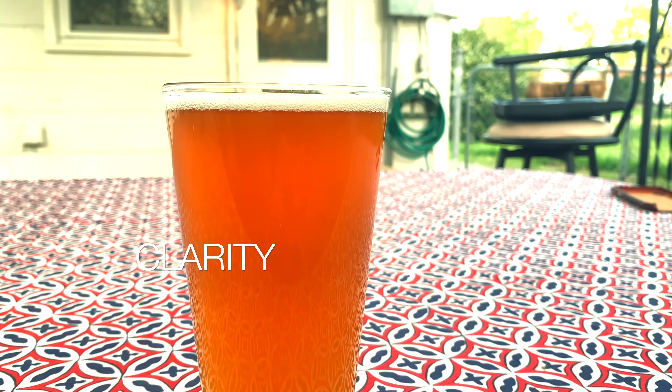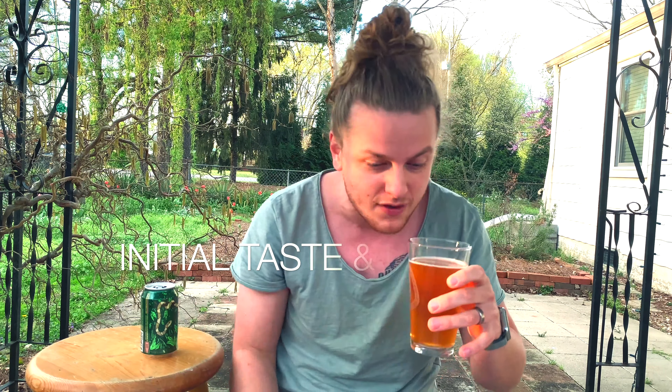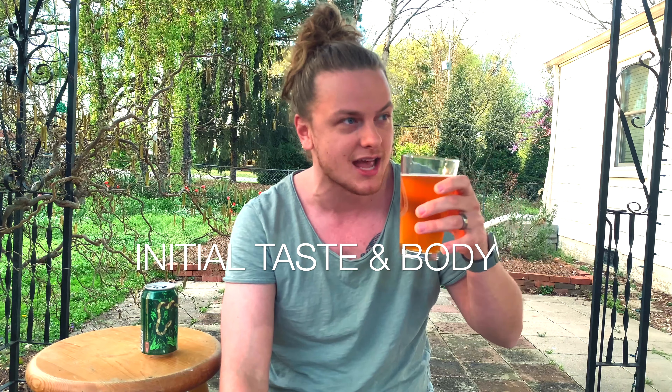Number two: smell. Go ahead and take that beer, put it right to the nostrils. This one being an IPA, it's going to be piney, it's going to be grassy. There are other things you might smell — fruit, coffee, tartness — but IPAs in general, this one's going to be grassy.